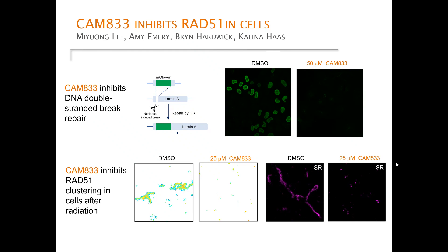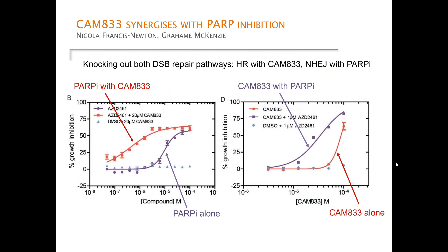It seems to be doing in cells what we expected, and pleasingly, as we speculated, it also synergizes with PARP inhibition. In these two graphs, you can see titration of a PARP inhibitor or titration of CAM833, either alone or in the presence of the other inhibitor. In both cases we get a leftward shift showing reduced cell growth when we inhibit both double-strand DNA break repair pathways: homologous recombination with CAM833, and non-homologous end-joining with the PARP inhibitor.